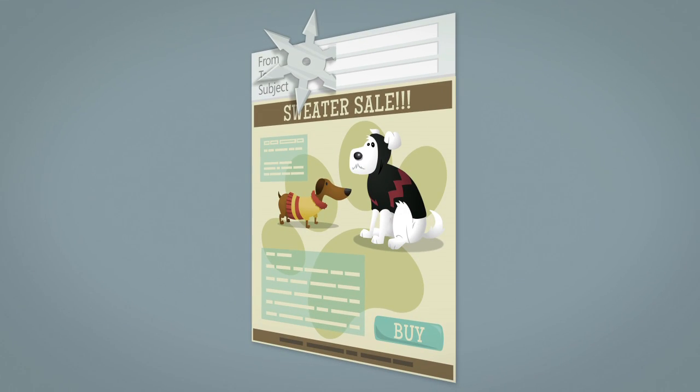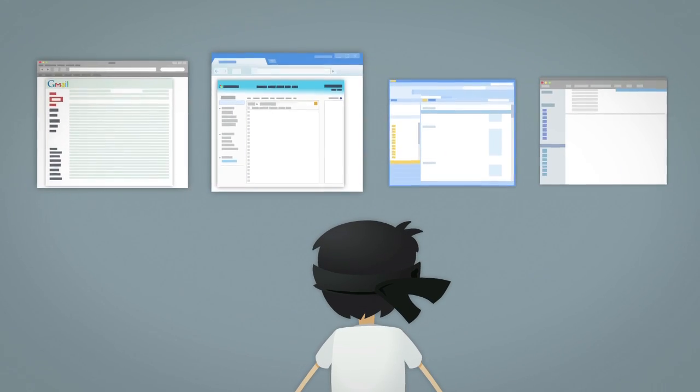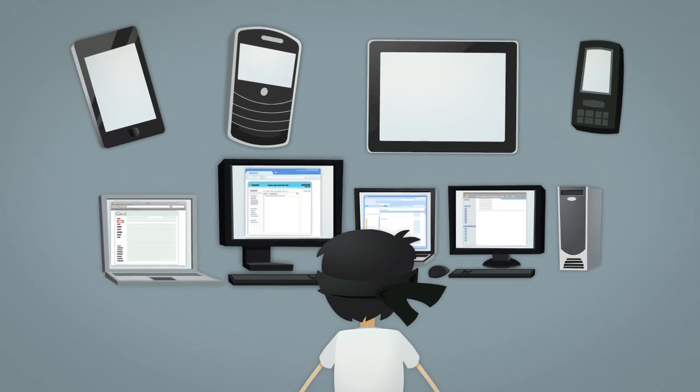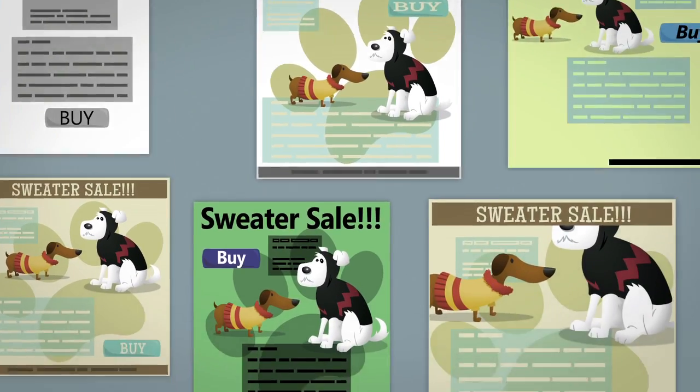You might be a ninja when it comes to designing great-looking email campaigns, but hang on. There are tons of email clients, browsers, and operating systems out there, not to mention mobile devices. How can you be sure that email will still look snappy when everyone on your list opens it?